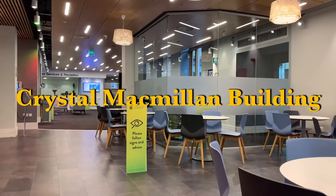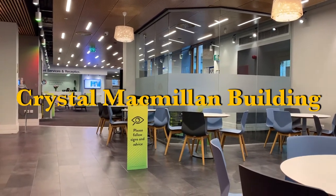Today's video is a tour of the Crystal MacMellon building, so let's get started.